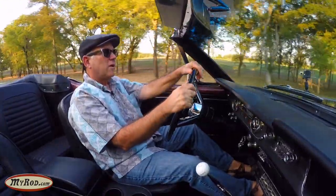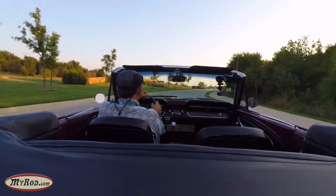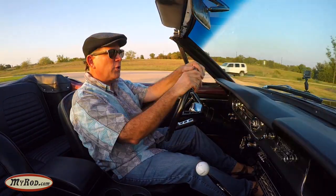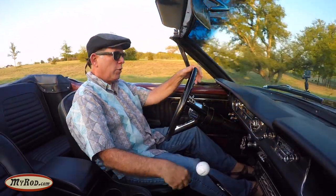Again, you can tell this is a very tight little car. It takes these little turns back here really nice. Got really cold air conditioning — got the top down, but that thing blows super cold. And I guess you can see my shirt blowing there. It blows pretty strong too.